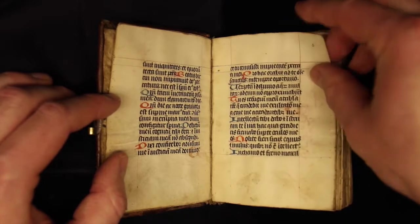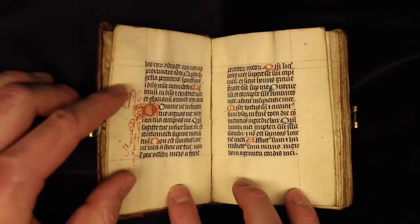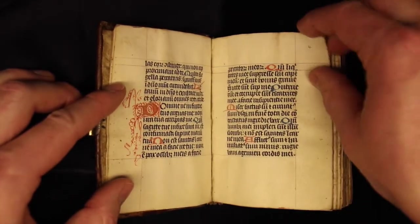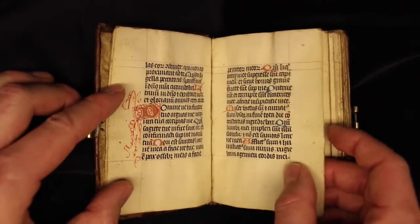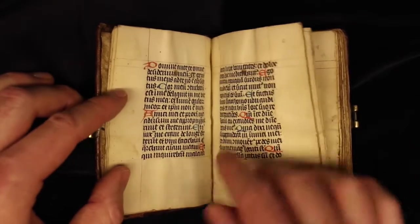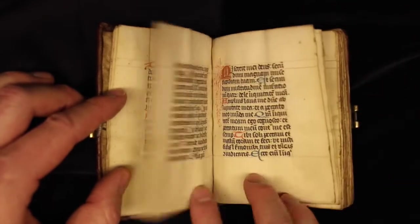The red ink would have likely been lead oxide based. The blue ink on the other hand could have been lapis lazuli, but in this case most likely was just plant based. And the black ink — since we're talking about inks — was probably iron gall ink, which is the common ink used in the Middle Ages.